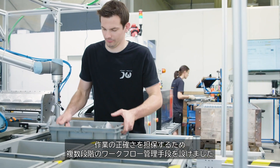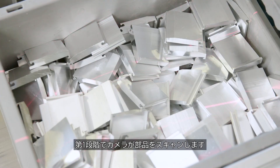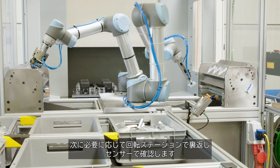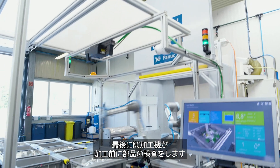To guarantee process reliability, we have installed a multi-stage workflow control. In a first step, the camera scans the parts. After that, they are turned around in a turning station if needed and checked using sensors. Finally, the CNC machine performs a quality check of the parts before processing.